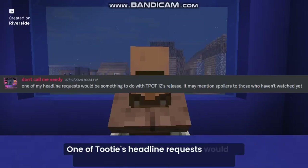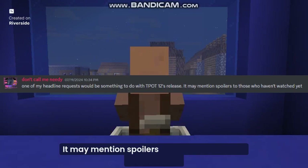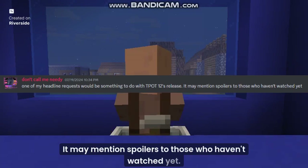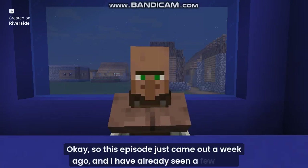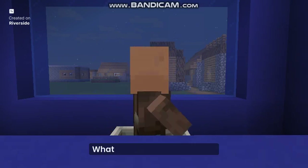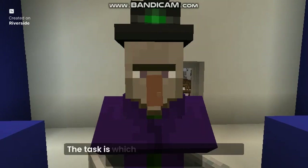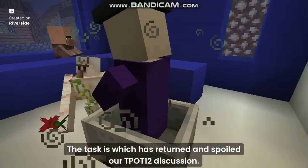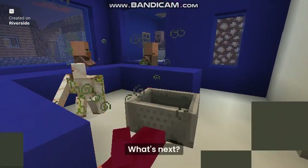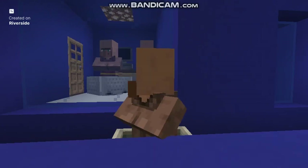One of Tootie's headline requests would be something to do with TPOT 12's release. It may mention spoilers to those who haven't watched yet. So this episode just came out a week ago, and I have already seen a few clips about it. What exactly happened was — well, here we go again. The task has returned and spoiled our TPOT-12 discussion.